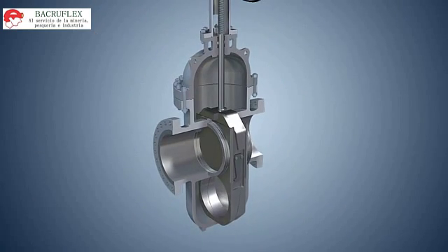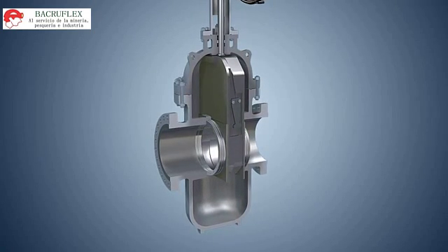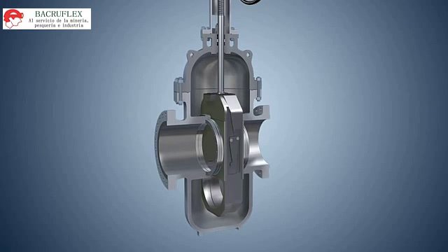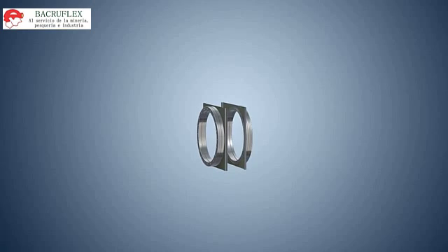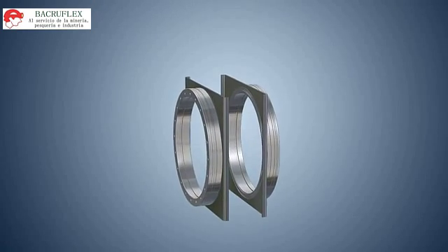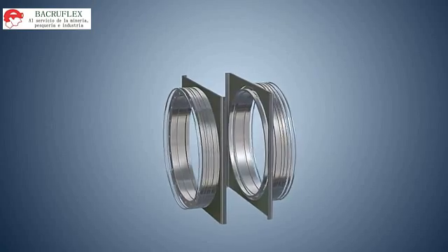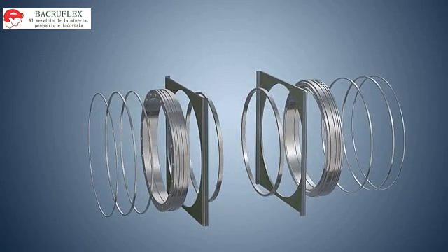Seats, gate, stem, and o-rings are designed to be replaceable, ensuring better maintainability. Double floating seat construction is adopted. Seats are provided with RPTFE or other non-metal material inserts, which are press-fit into the threaded metal seats to protect inserts from dropping. Metal-to-metal seat type is also available.